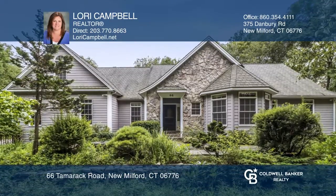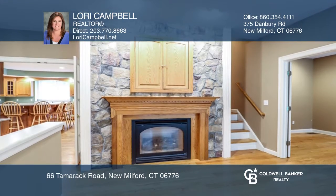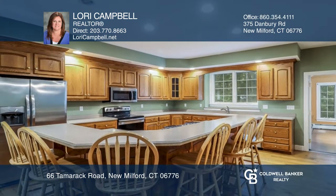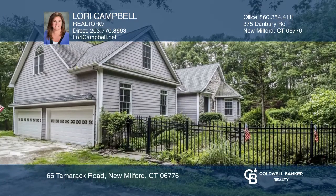This spacious home sits on a private 5-plus acre lot complete with a koi pond and beautiful English gardens. The 4-bedroom floor plan features great entertaining space, a home office, a large kitchen with a breakfast bar, plus a walkout lower level that could easily be finished into more living space.